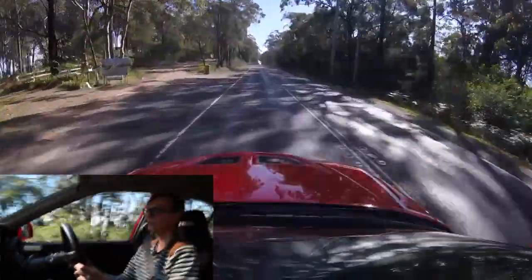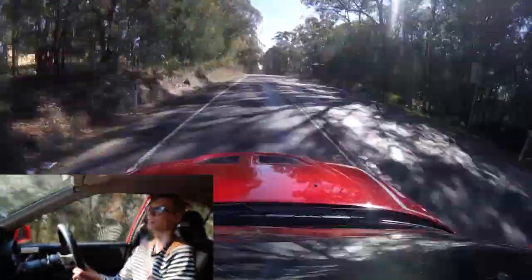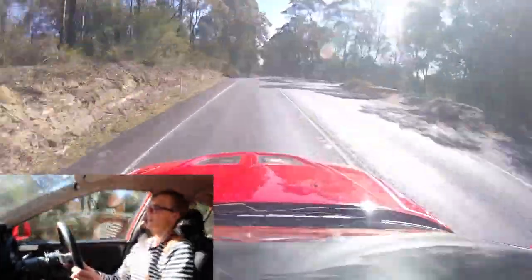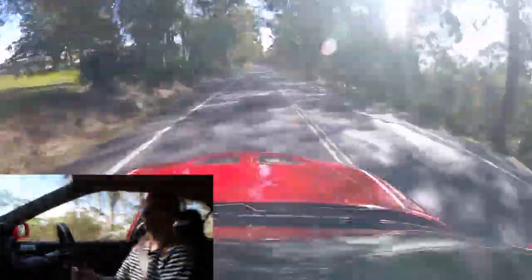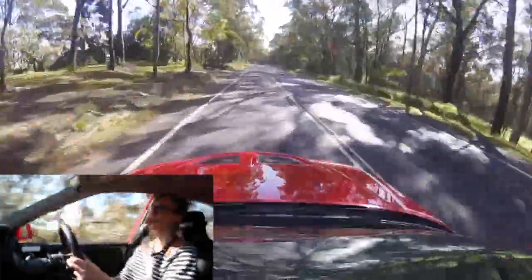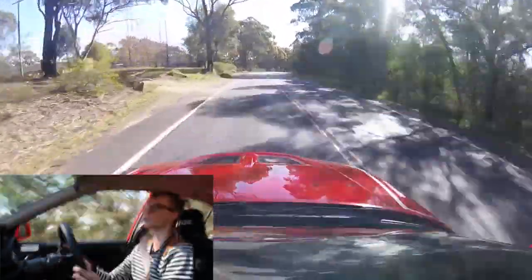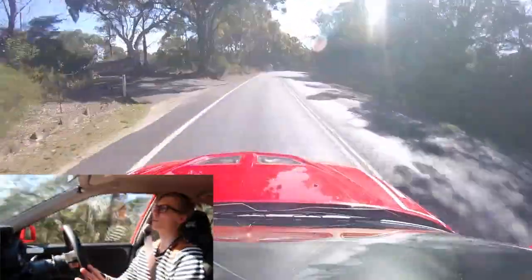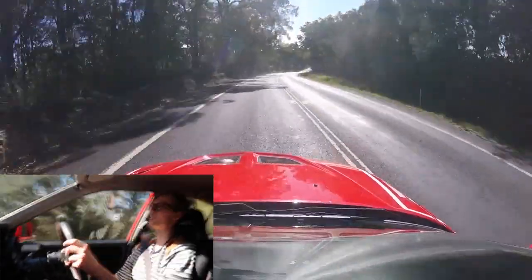Today I'm in the 2.3 litre Tommi Mäkinen edition Evo, which I reviewed for you guys last week, and I'm just going to take you guys out for a bit of a drive down here. I'm here midday on a Friday — I've got a day off work, just came out here for a bit of a drive, and as you can see there's no one around.